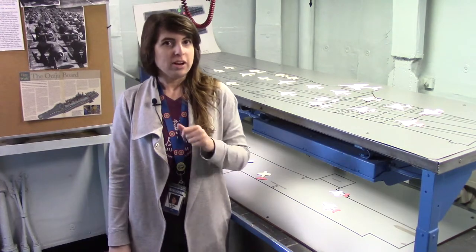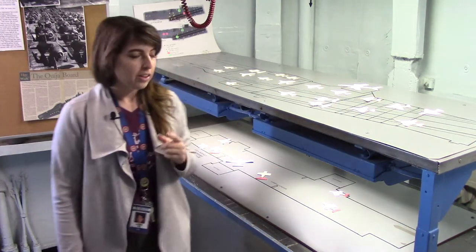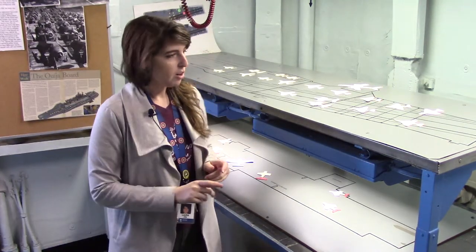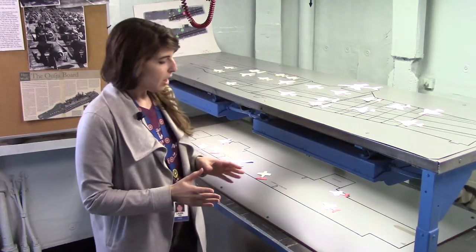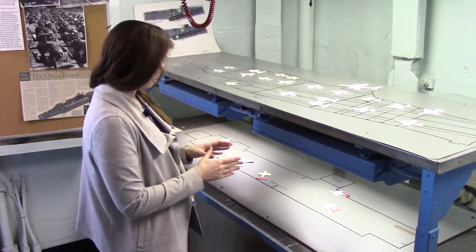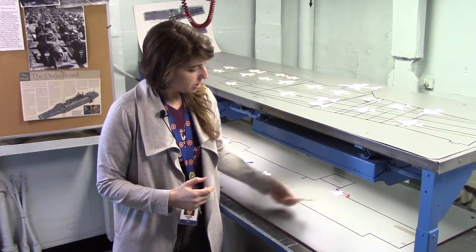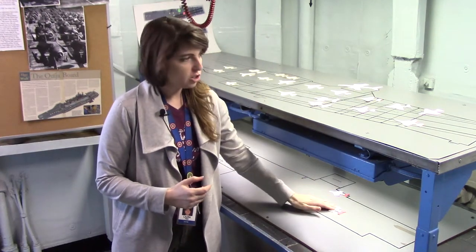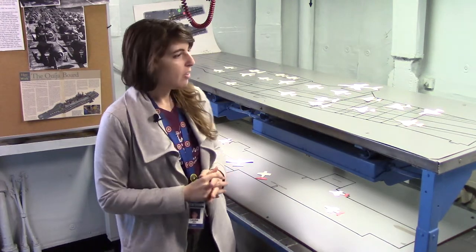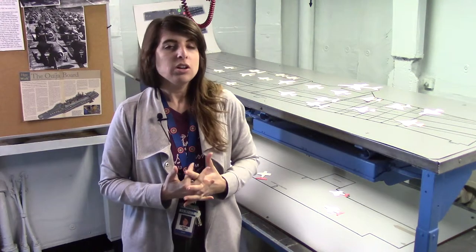So we're in flight deck control right now, which is on the flight deck level. It's inside the island, which is our superstructure on the ship. And here we have the Ouija board, which is a good representation of Hornet's flight deck. This would have been used while we were in operation, and essentially there were people here who mapped out where the planes were. You can see the planes were just cut out and they could shuffle them around as the planes were moved in real time. It was easier for them to track and then report the plane's movements and any issues to the air boss.